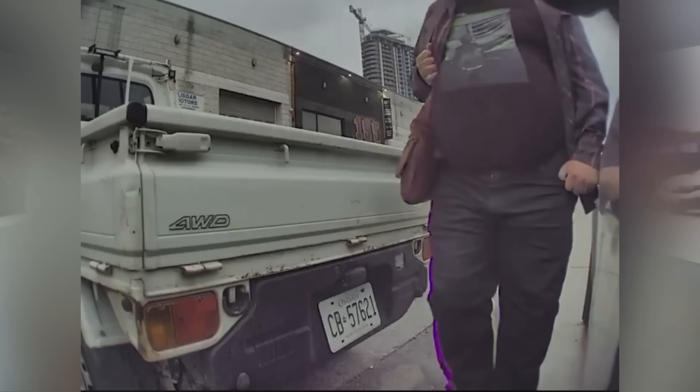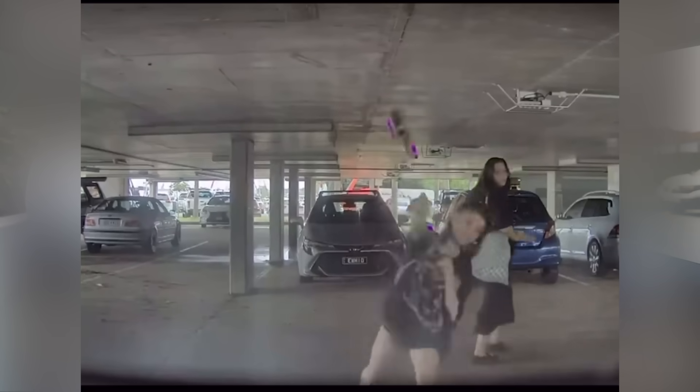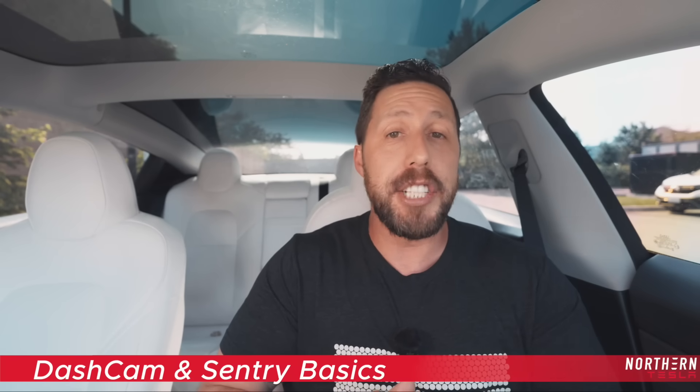As we know, Teslas in the past have become the target of vandalism, and this is why sentry is so important — as well as dash cam. Any car needs a good dash cam. The best part about the Tesla is that instead of just having one camera in the front, you have six. Today we're going to go over the basics of what dash cam and sentry is, how to set it up properly, how to view and record footage, and how to download it so you can give it to the proper authorities. By the end of this video, your Tesla will be a fortress.